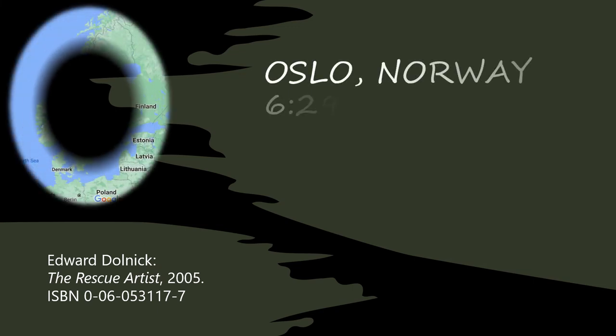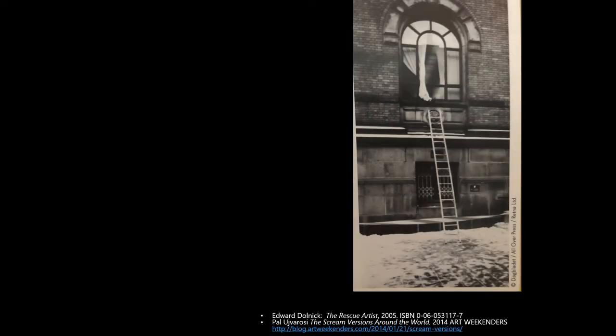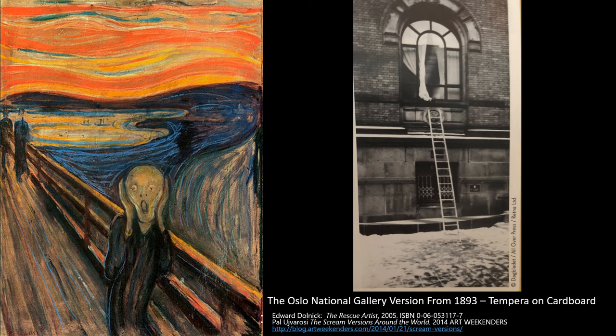In the book The Rescue Artist, the author takes us to Oslo, Norway at 6:29 a.m., February 12, 1994. That morning, this is what the Oslo police found outside the Oslo National Gallery, and this is what they did not find inside. One of their most valuable pieces, The Scream by Munch, had been stolen.